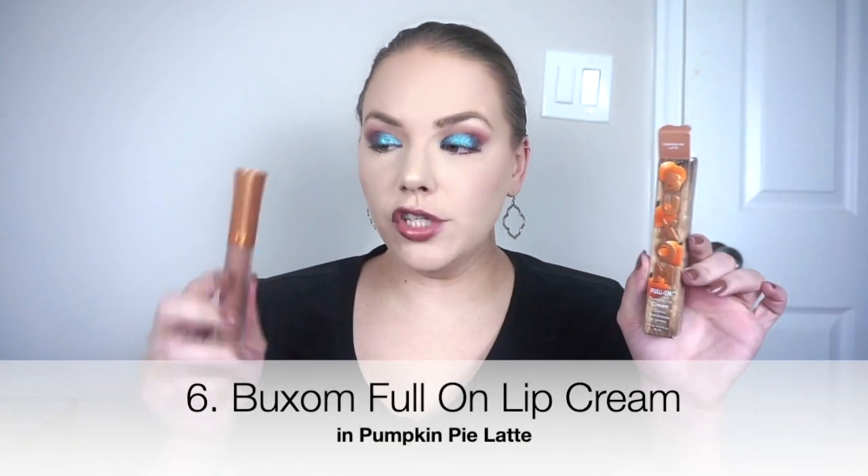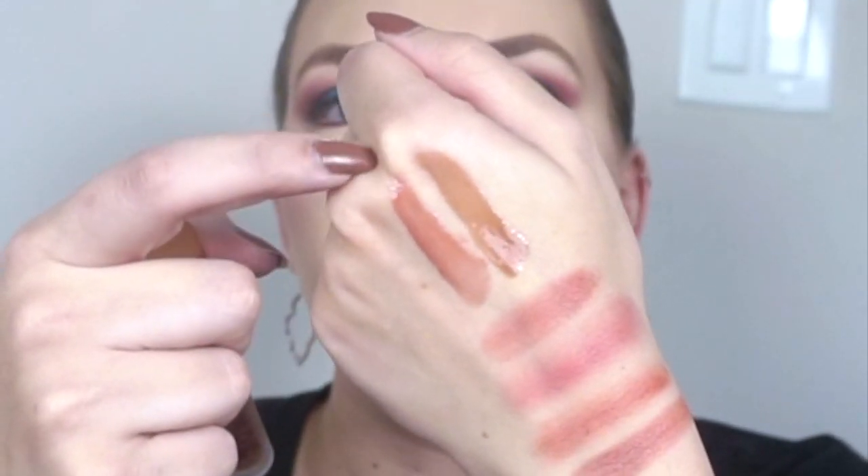At number 6, we have the new limited edition fall shade of the Buxom Full On Plumping Lip Cream in Pumpkin Pie Latte. I'm wearing this today over a more mauve plum lip liner, so it looks very different than in the packaging. I was thinking it was more of a cool nude, and compared to other things it is, but you can still see the warmth. I wanted to swatch this next to the limited edition Sugar Drop from a couple years ago — Sugar Drop is definitely more pinky, and Pumpkin Pie Latte looks super beautiful. Really happy to add this to my collection. I do have other Buxom gloss shades I prefer, but this is a flattering shade on me and I want to wear it more on its own.